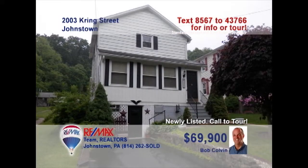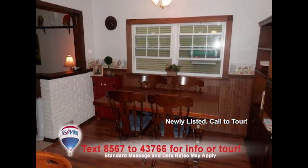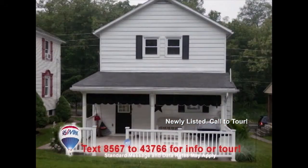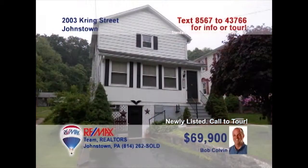Bob Colvin listing agent for the Bob Colvin team invites you to see this move-in-ready three-bedroom home. The kitchen offers abundant oak cabinets along with a pass-through window to the separate dining room. Relax with a favorite book in the living room or head out to the covered porch for fresh air and sunshine while the kids play ball in the yard. At night, you'll find three bedrooms with ample closet space. Contact a Bob Colvin team buyer agent to see even more.